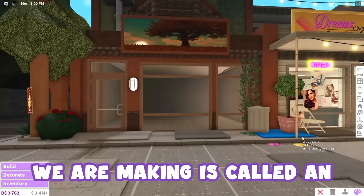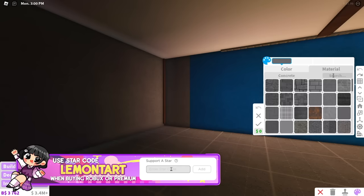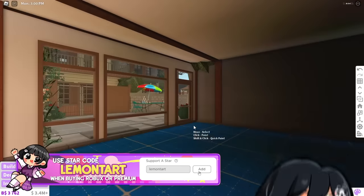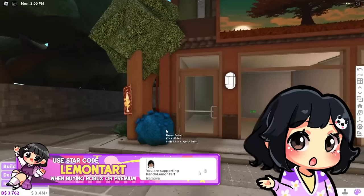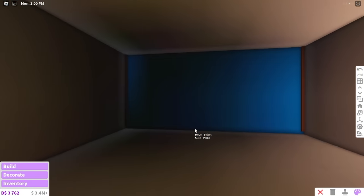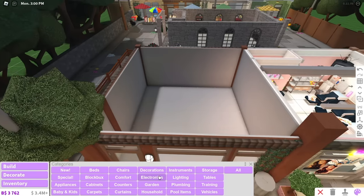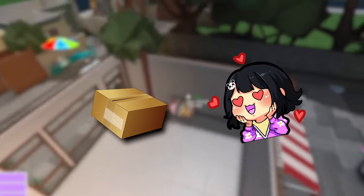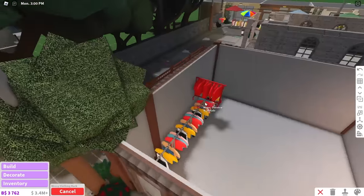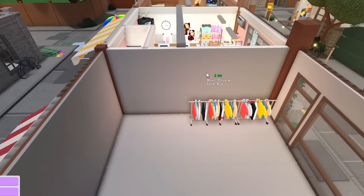So the store we are making is called an ukay ukay, and that means a thrift store. That is what it's called in the Philippines and it kind of means to dig — like dig through clothes that are pre-loved and keep digging until you find one you might want to take home. These clothes usually come from overseas, and Filipinos love imported stuff. It doesn't matter if it looks the same as one made in the Philippines — they'll still prefer the one made anywhere else.